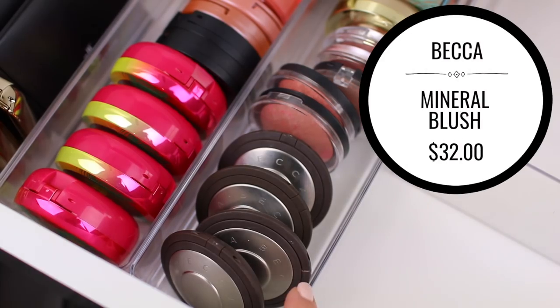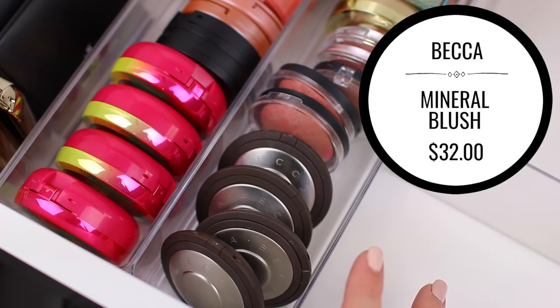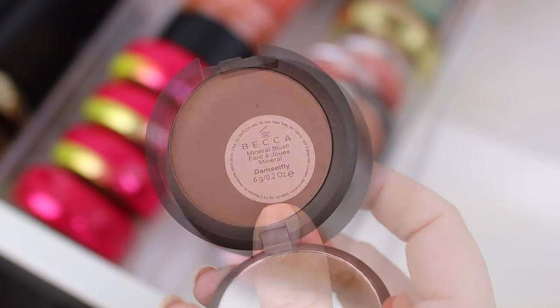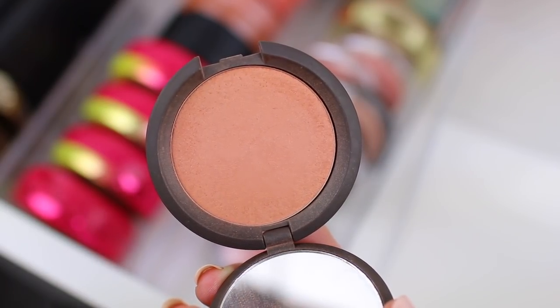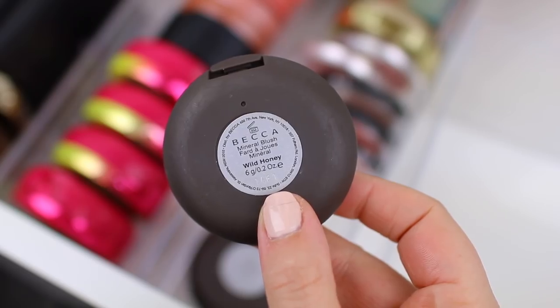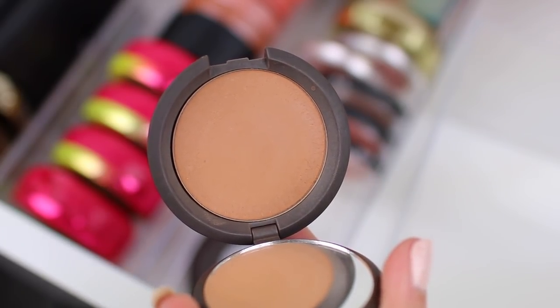Let me start with the Becca Cosmetics blushes right here in the front. This is one of my favorite blush formulas, so I don't know if I'm going to get rid of any of them because I do love how they look on the cheeks. The first one is in the shade Damselfly, which is a really beautiful peachy neutral color. I definitely get a lot of use out of this one. I love it as an everyday blush, so I am going to hang on to this one. Then I have the shade Wild Honey, which is kind of similar, but not quite as warm toned, so I am going to hang on to both of them.